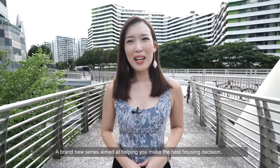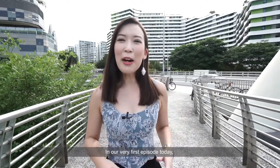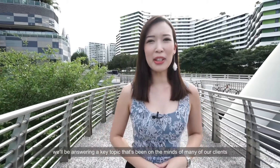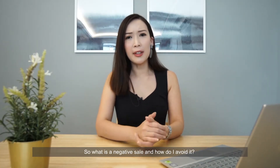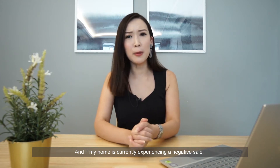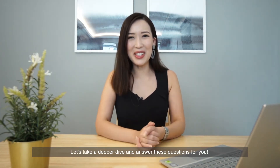Welcome to Homes and You, a brand new series aimed at helping you make the best housing decision, one episode at a time. In our very first episode today, we'll be answering a key topic that has been on the minds of many of our clients: what is a negative sale and how can I avoid it? And if my home is currently experiencing a negative sale, what can I do to turn it into a profit? Let's take a deeper dive and answer these questions for you.